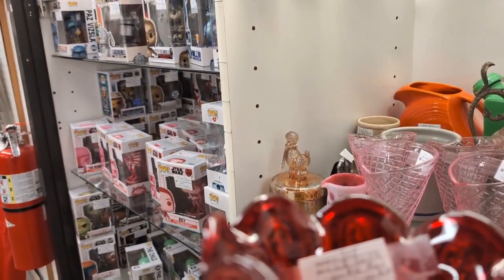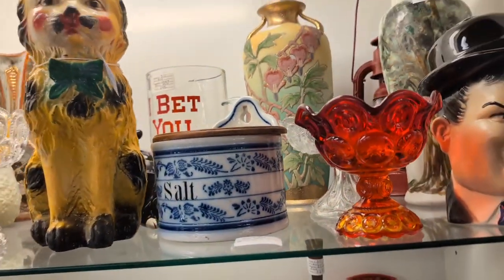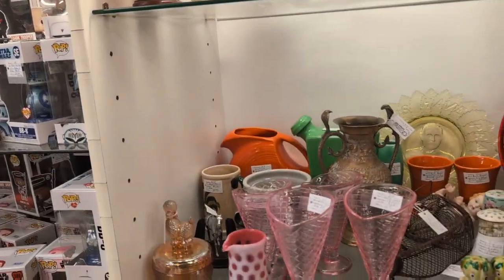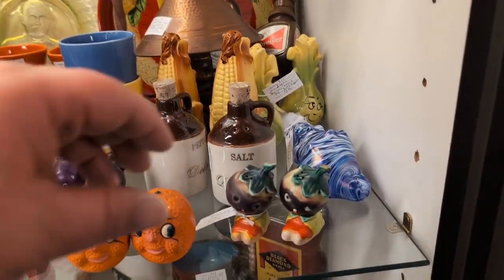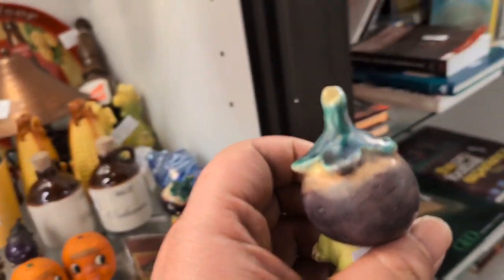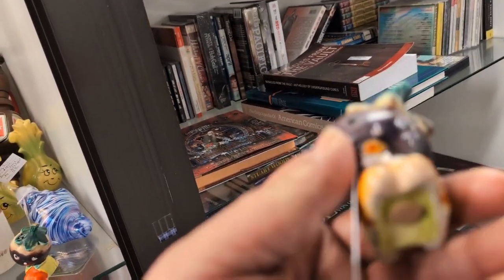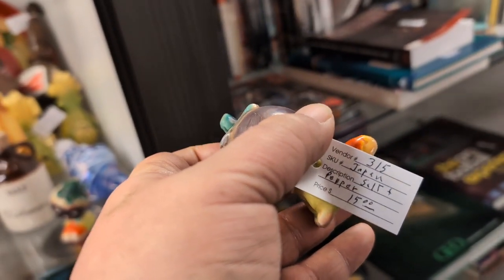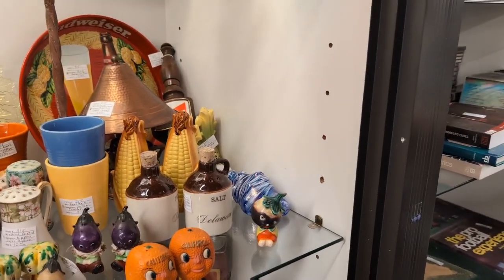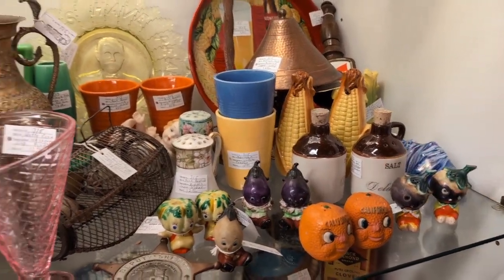Ellie Smith red moon and stars candy dish — $24, actually a really good deal. We've got some eggs. They are salt and pepper shakers — look at these salt and pepper shakers. I don't know what they are — are they onions? Japan salt and pepper shakers, $15 for the pair. I think they're eggplants for sure.